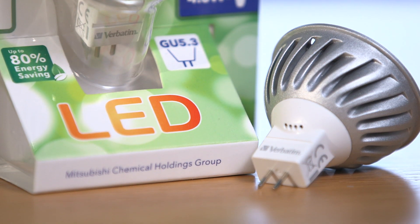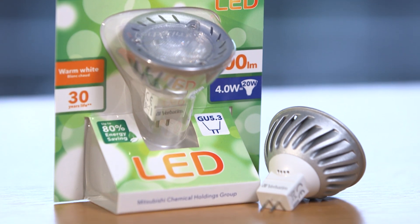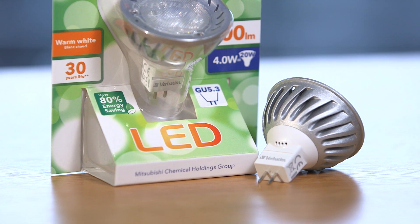The candela value is important for spotlights, but not for classic or omnidirectional lamps, as the light distribution is independent of the beam angle.